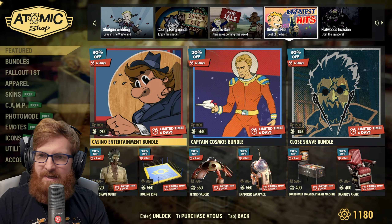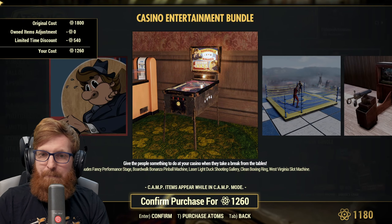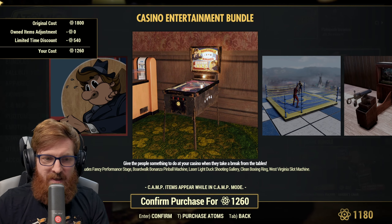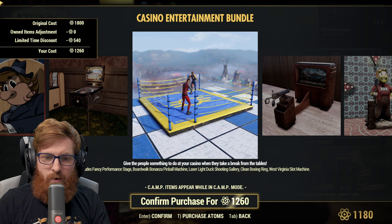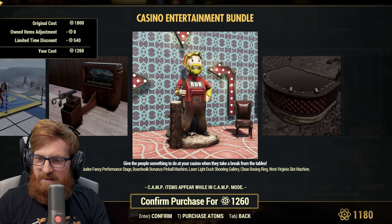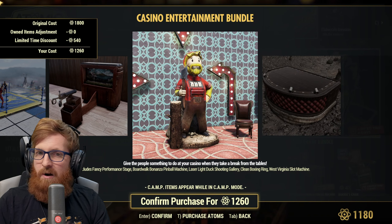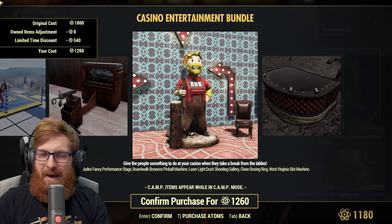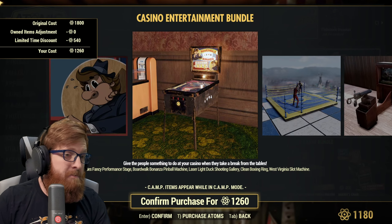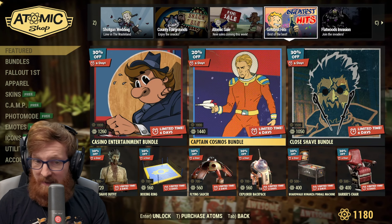Let's see what we've got in the Greatest Hits — the Casino Entertainment Bundle! It's got the Boardwalk Bonanza and it's only 1260 atoms. That includes the fancy performance stage, the Boardwalk Bonanza pinball machine, the laser light duck shooting gallery, the clean boxing ring, and the West Virginia slot machine. You can get the slot machine with gold bullion, but buying with atoms goes across your entire account. I already have everything in that list.